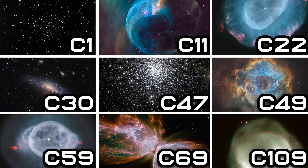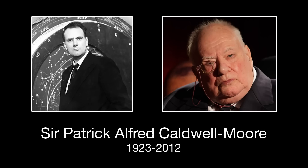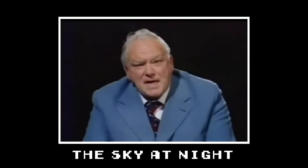But first of all we have to talk about what the Caldwell catalogue is. Let's start with why it's called the Caldwell catalogue. It's called that because it was actually created by Patrick Moore, whose full name is Patrick Caldwell Moore. The reason why it wasn't called the Moore catalogue is because M was already taken from Messier, and so he decided to use C for Caldwell for his catalogue.